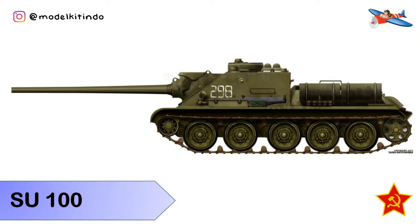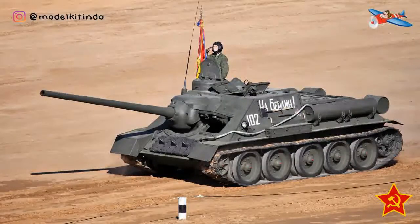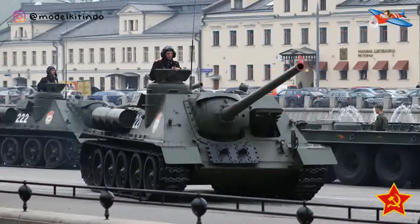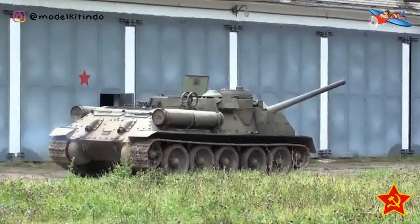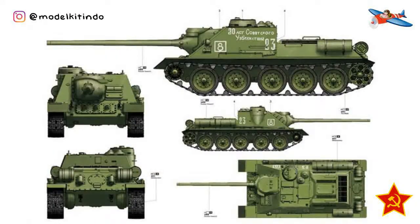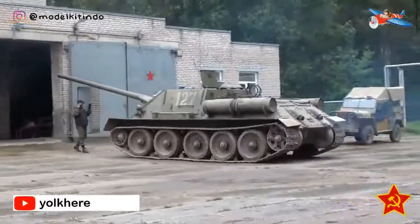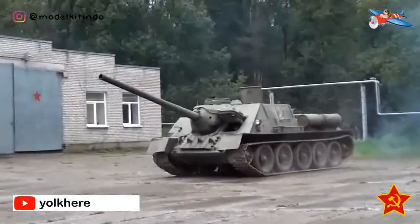Yang ke-8, SU-100. SU-100 atau Samokhodnaya Ustanovka 100 adalah penghancur tank Soviet yang dipersenjatai dengan meriam anti-tank D-10S 100mm di superstruktur fixed. Tank itu juga digunakan secara luas selama tahun-tahun terakhir Perang Dunia II dan tetap dalam layanan selama bertahun-tahun kemudian. Ketika SU-85 dikembangkan dari sasis tank T-34 dengan mengganti turret dengan superstruktur tetap yang lebih besar, memungkinkan meriam yang lebih besar untuk dipasang.